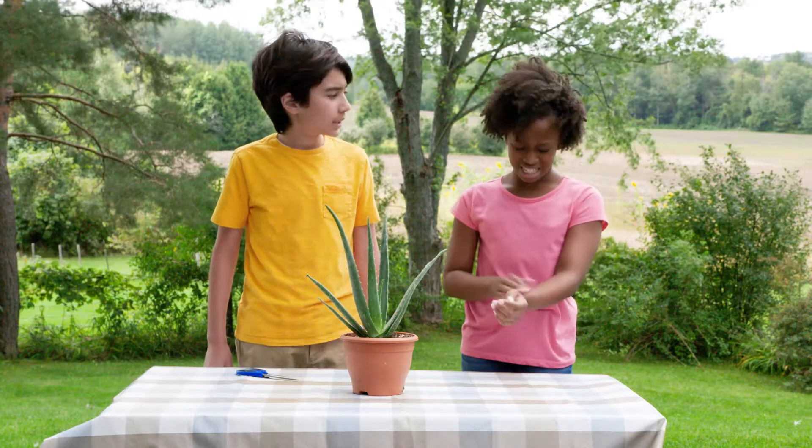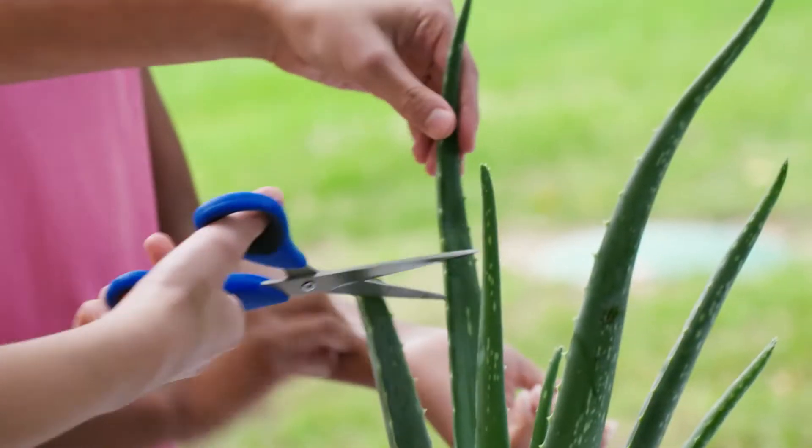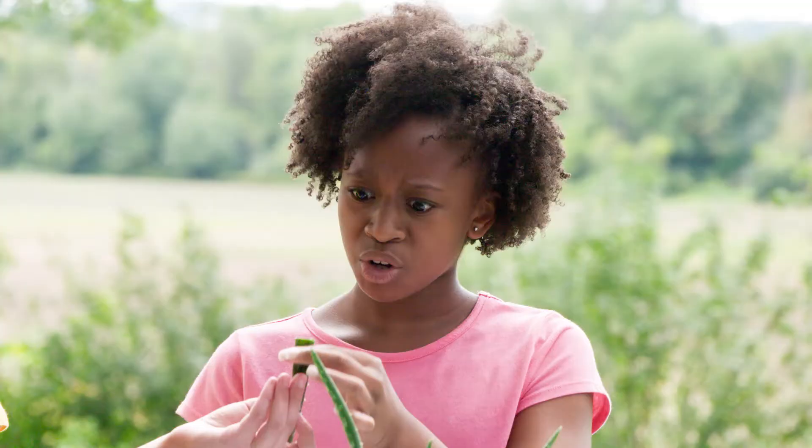The mosquitoes are really bad today. I've got bites all over. I've got just a thing for that — it's called aloe vera. This should do the trick. Cool.